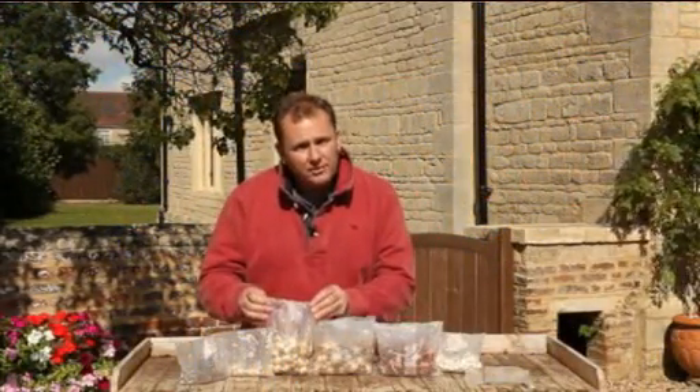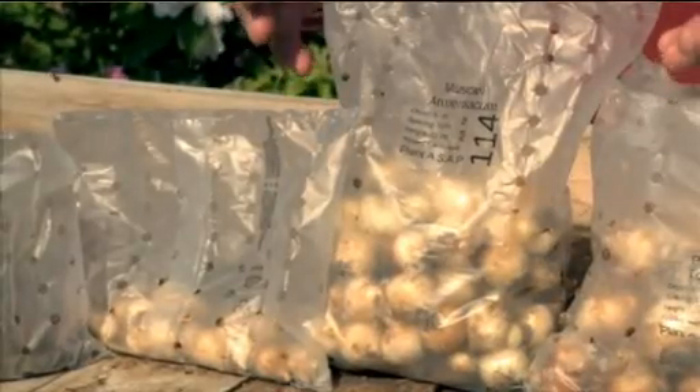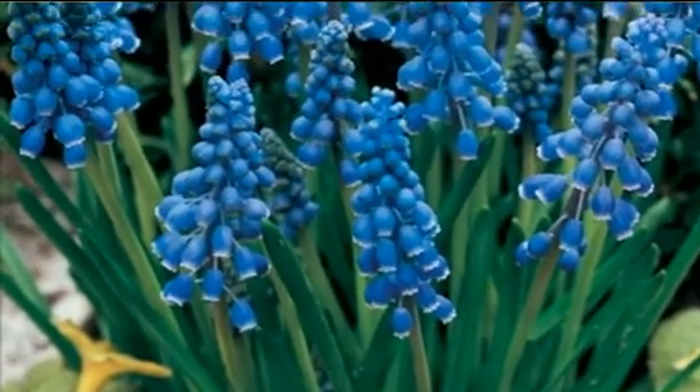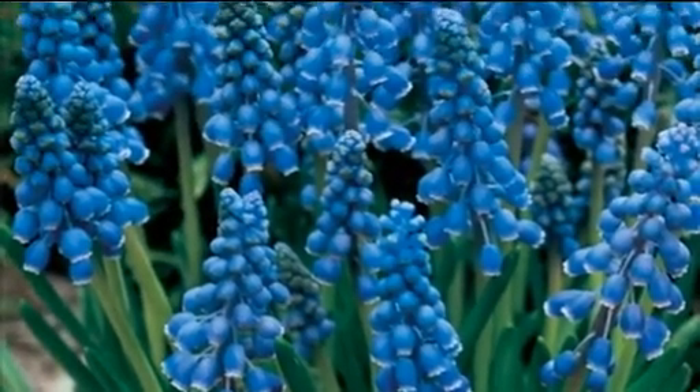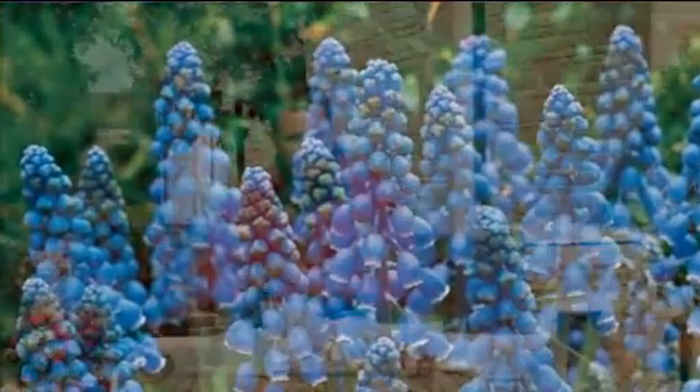The third is Muscari armeniacum, also known as grape hyacinth. It will flower in March and into April. It's a fabulous variety, great for the front of beds and borders and rockeries, great for patio containers as well, and it will flower reliably in beautiful clumps. Put about five bulbs together for best results.